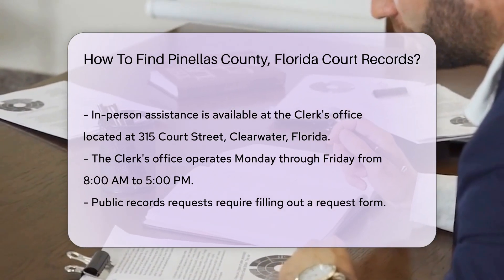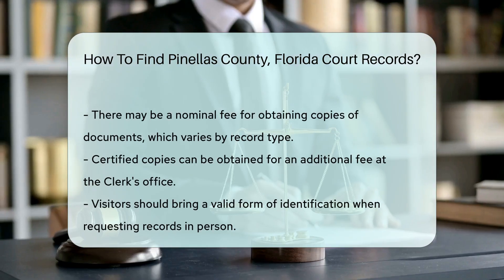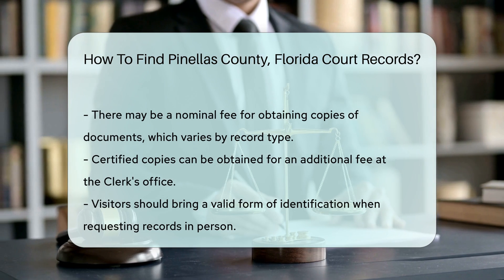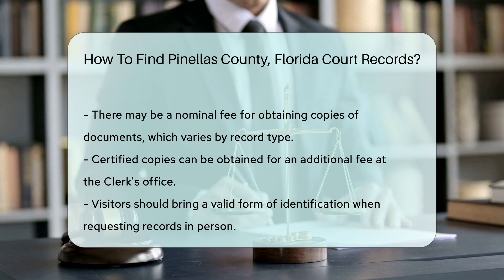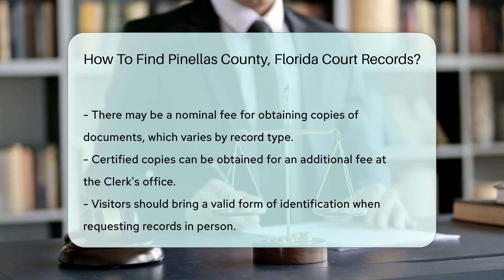For public records requests, be prepared to fill out a request form. There may be a nominal fee for copies of documents, and fees can vary based on the type of record requested. If you need certified copies, the Clerk's office can provide them for an additional fee. Bring a valid form of identification when visiting in person.